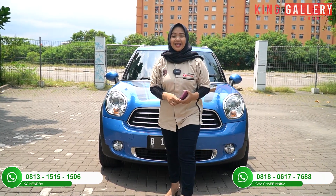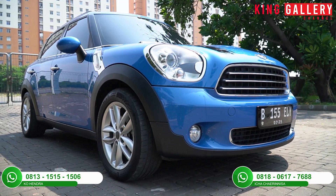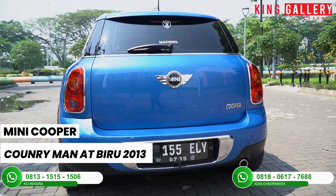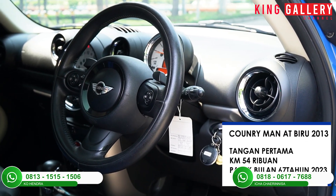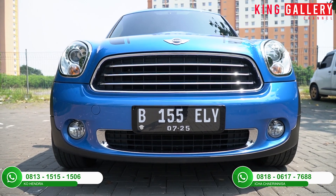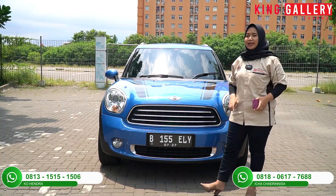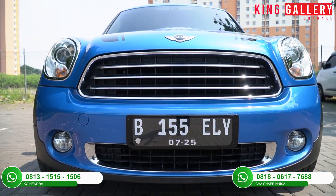Oke Pemirsa King Gallery, langsung saja Ica akan review mobil yang super eye-catching. Di sini kita ada mobil Mini Cooper Countryman AT biru tahun 2013. Untuk spesifikasinya masih tangan pertama dari baru, kilometer baru 54 ribuan saja. Untuk pajaknya panjang bulan 7-2023, jadi sudah tidak perlu mikirin pajaknya lagi. Nopolnya juga spesial, sudah nopol pilihan B155L.